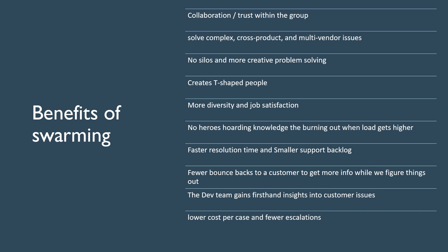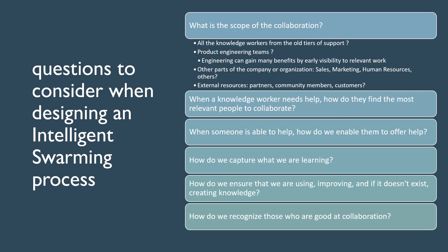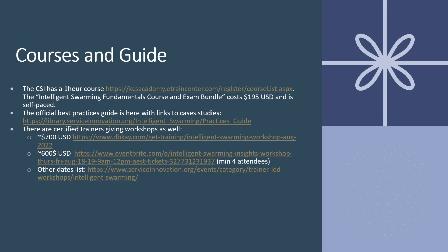Next, I list some questions you need to ask when designing your swarming processes. Where can you learn more about intelligent swarming? Visit the Consortium for Service Innovation at serviceinnovation.org. You can read their official guide and take a one-hour course for $195 to get certified. Thank you for listening.